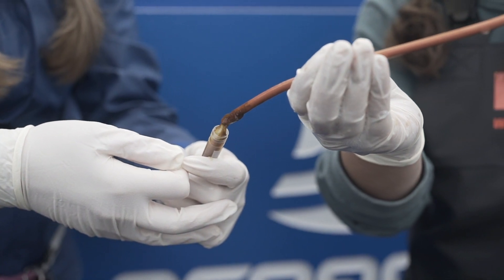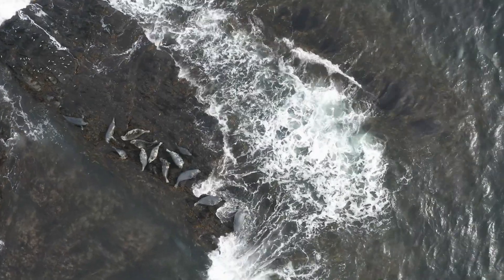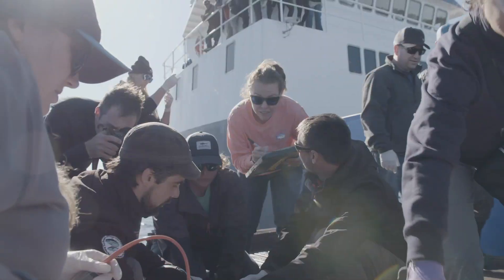Excitingly enough, it had hair in it. We can't be certain at this point, but it's possible that this animal may have just recently consumed a seal, and that's why we were able to find hairs in the fecal sample.